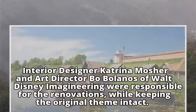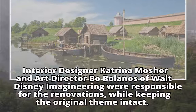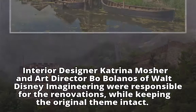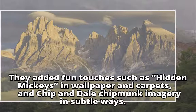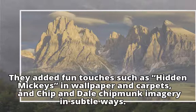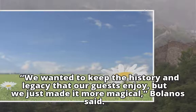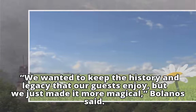Interior designer Katrina Mosher and art director Beau Balanos of Walt Disney Imagineering were responsible for the renovations, while keeping the original theme intact. They added fun touches such as hidden Mickeys in wallpaper and carpets, and Chip and Dale chipmunk imagery in subtle ways. "We wanted to keep the history and legacy that our guests enjoy, but we just made it more magical," Balanos said.